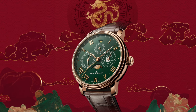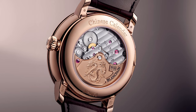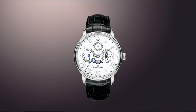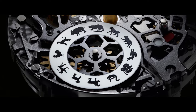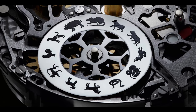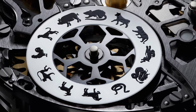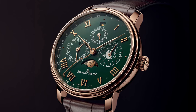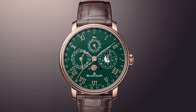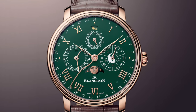Blancpain's Villeret Traditional Chinese Calendar offers a subtle approach with a smaller dragon featured on the winding rotor, celebrating the 12-year zodiac cycle. In 2012, Blancpain unveiled the Villeret Traditional Chinese Calendar, a highly intricate timepiece that harmoniously integrates both the Chinese and Gregorian calendars, featuring a moon phase complication that coincided with the year of the dragon. Now, 12 years later, the dragon takes center stage once again. To commemorate this complete 12-year cycle, Blancpain presents the latest iteration in red gold adorned with an appealing green enamel dial.